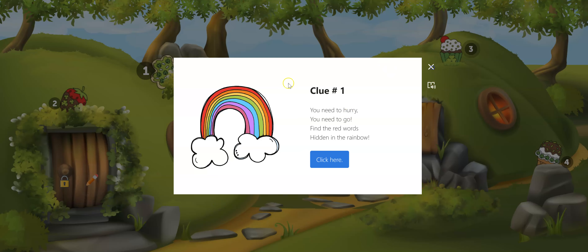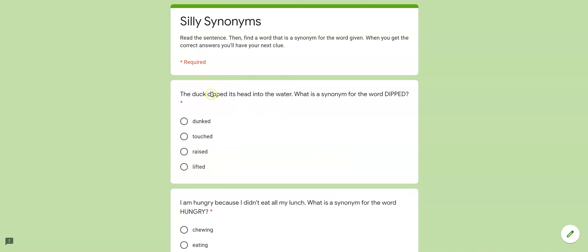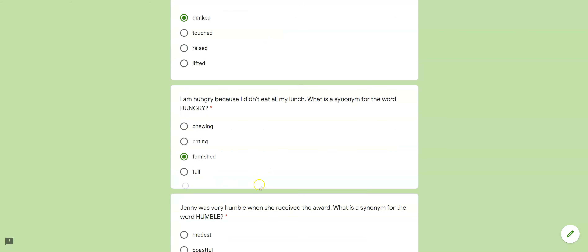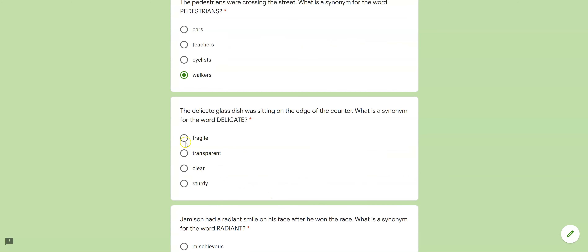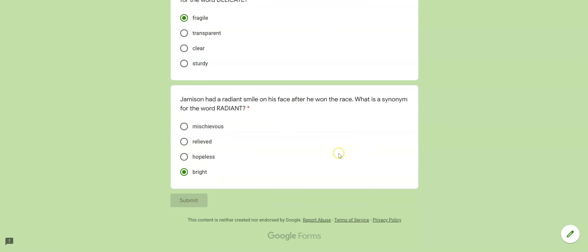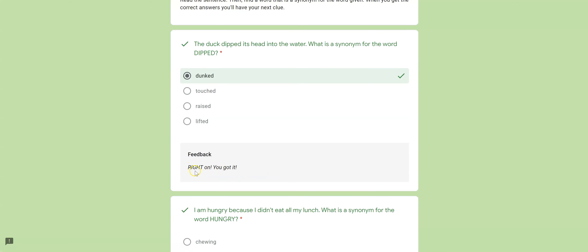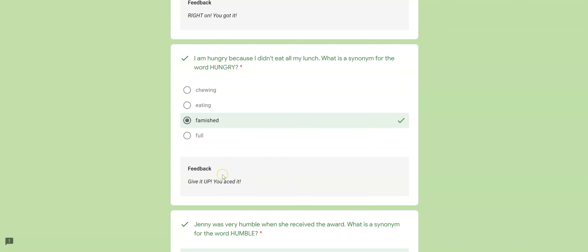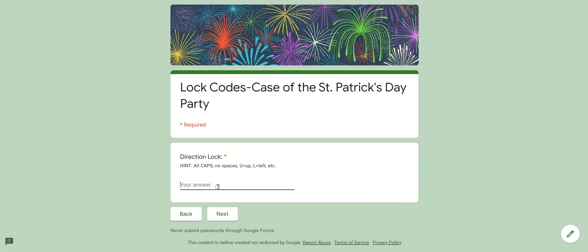This one is a direction lock. When they click the button it will take them here and they answer. These are synonyms and they're a little tricky so they may have to try again. Once they submit they click 'view accuracy' and you can see they got it right. So the direction is 'give it up' — right up. Then they go to their lock code and type in all caps.